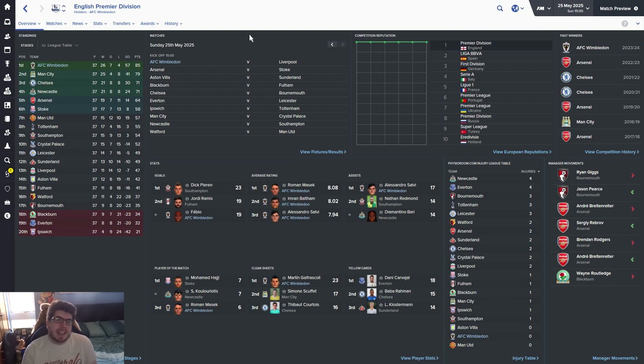Six points clear at the top in the end. City lost at home to Southampton and away at Sunderland — they're six points behind us now. It's really odd. The only thing I can think of is that they're still in Europe and resting players. Salvi is top assister in the league again. Masek looks set to win player of the season, with Baltham and Salvi rounding out the top two. Galfra Scully with 23 clean sheets in the league so far — look at that. Carver Howe's got 18 yellow cards for Everton. That's impressive.